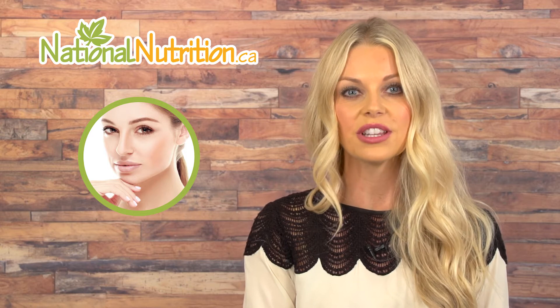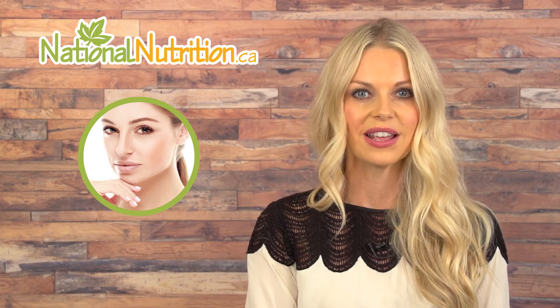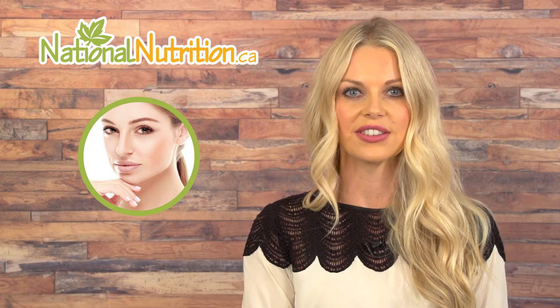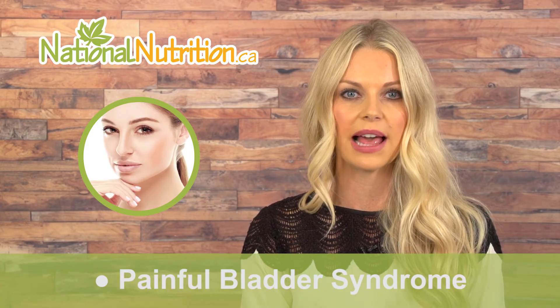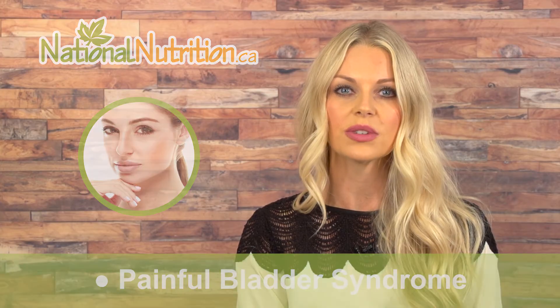DMSO can relieve painful conditions like osteoarthritis, rheumatoid arthritis, bunions, shingles, and interstitial cystitis. Interstitial cystitis is a painful bladder syndrome caused by chronic inflammation in the bladder and pelvic area. Medical doctors have used DMSO to relieve interstitial cystitis; the treatment involves placing DMSO directly in the bladder via catheter insertion to reduce overall inflammation and pain.